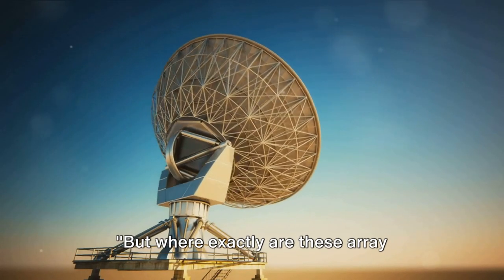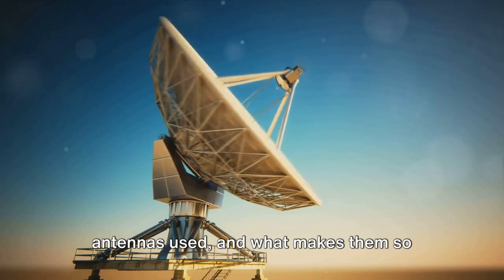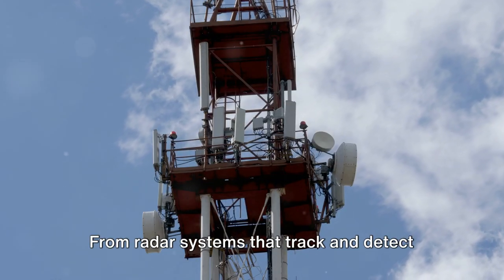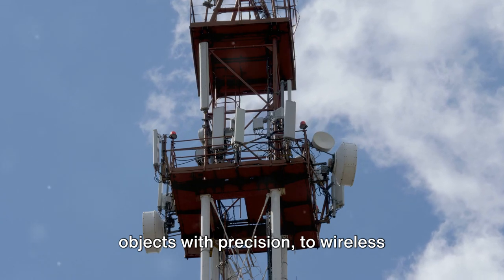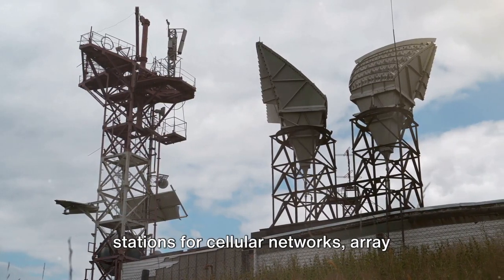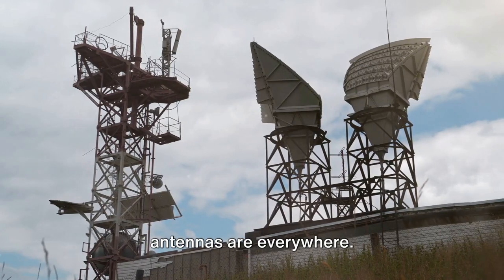But where exactly are these array antennas used and what makes them so special? Let's dive straight in. From radar systems that track and detect objects with precision, to wireless communications where they're used in base stations for cellular networks, array antennas are everywhere.